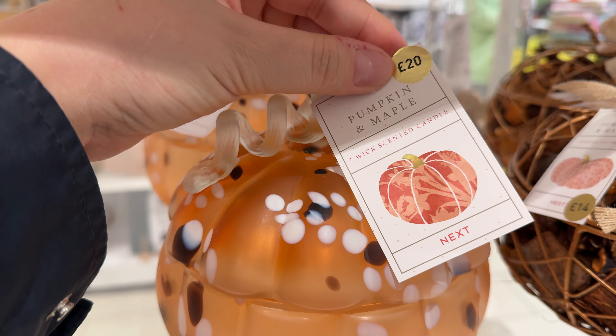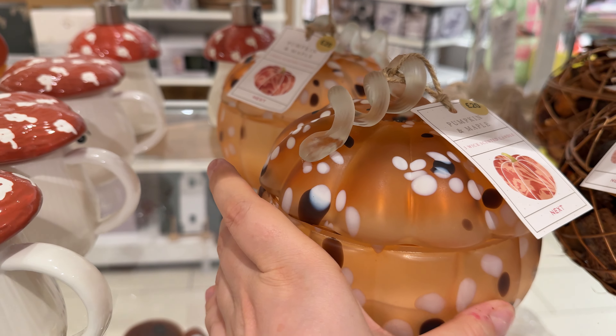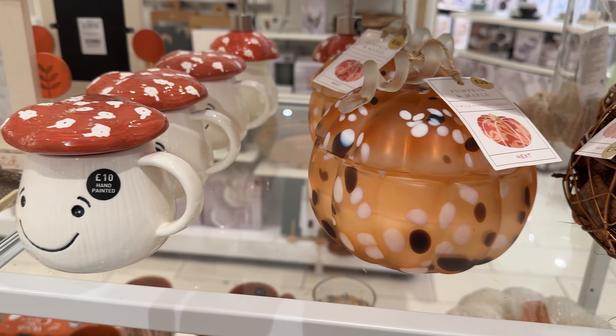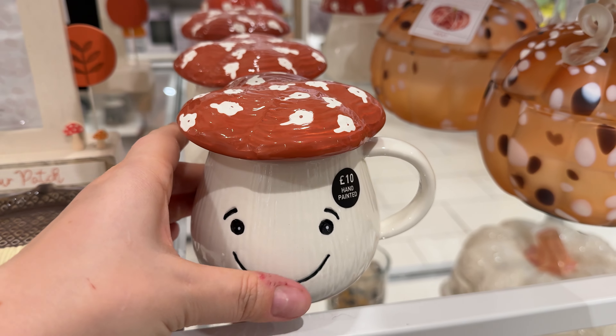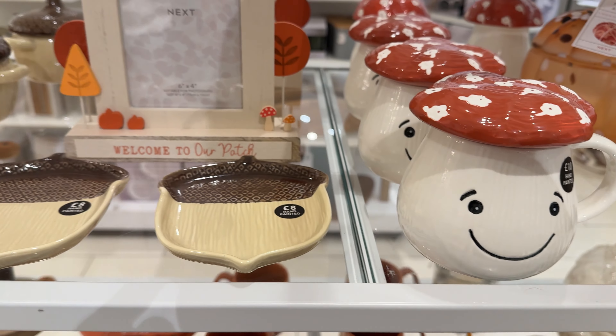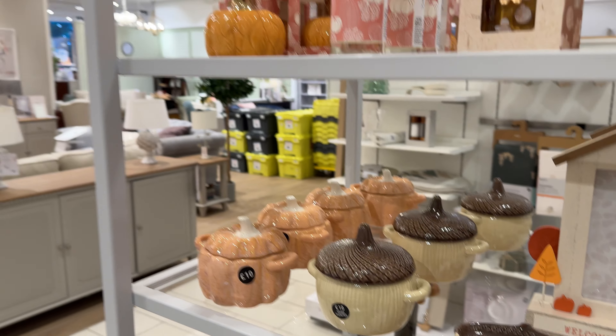And I really want to show you the Laura Ashley home collection, which I absolutely love. Tell me honestly — do you change tableware every season?